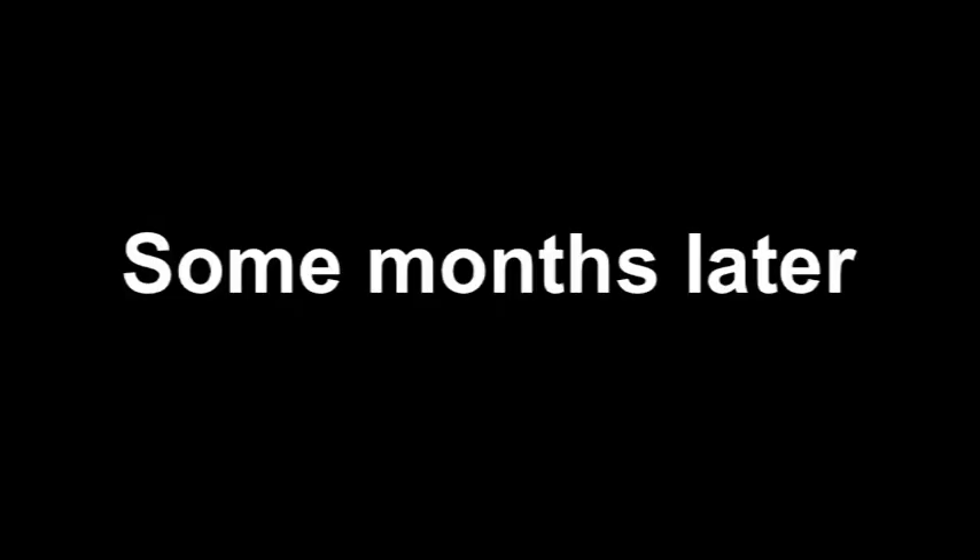We did some research and found out that it would be smart to start with a shipping container. It is affordable, very easy to move, and with some modifications, it can turn out quite nice. We had some discussions with the university, and finally we got a contract. And half a year later, our first building was ready.